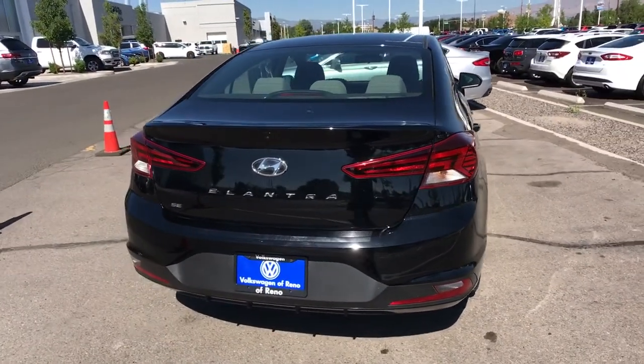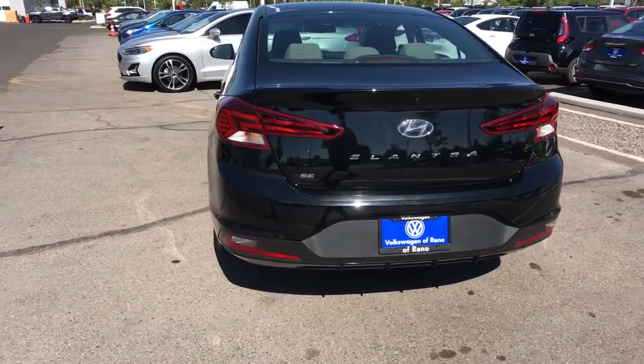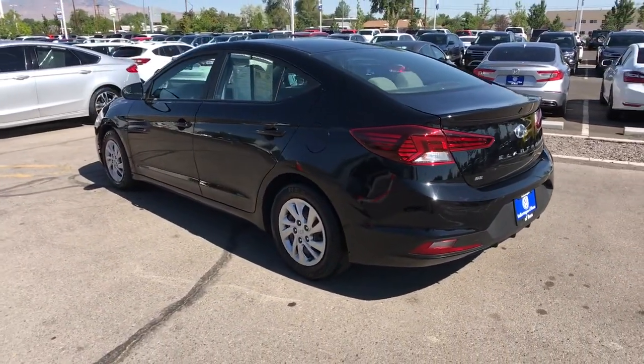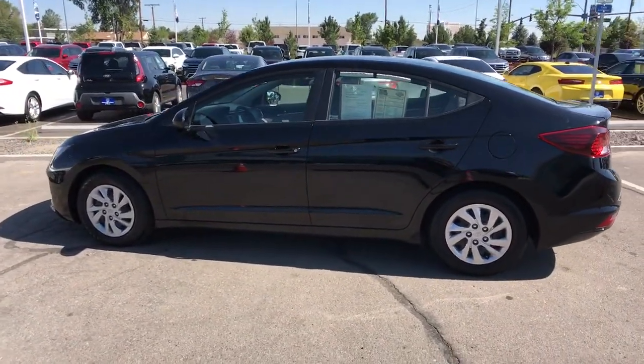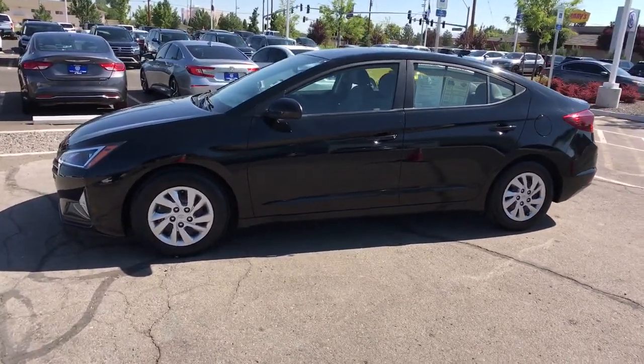These are just some of the great options this vehicle comes with: keyless entry, four-cylinder engine, backup camera, iPod and MP3 input, alarm, electronic stability control, Bluetooth, pass-through rear seat, intermittent wipers, and a tire pressure monitoring system.